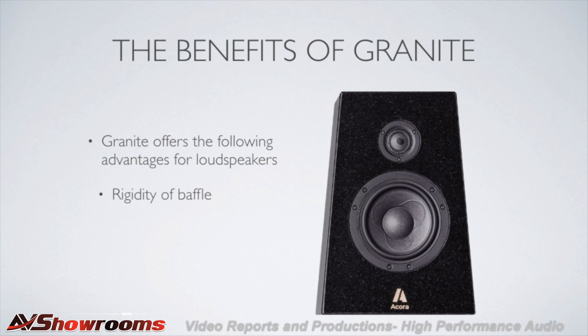These are: one, the rigidity of the baffle; two, the structural integrity granite provides for the entire enclosure; and three, let's face it, whether we're talking floors, countertops, or yes, even speakers, granite just has that luxurious look and feel to it. Let's dive into each of these three advantages just a little bit further.